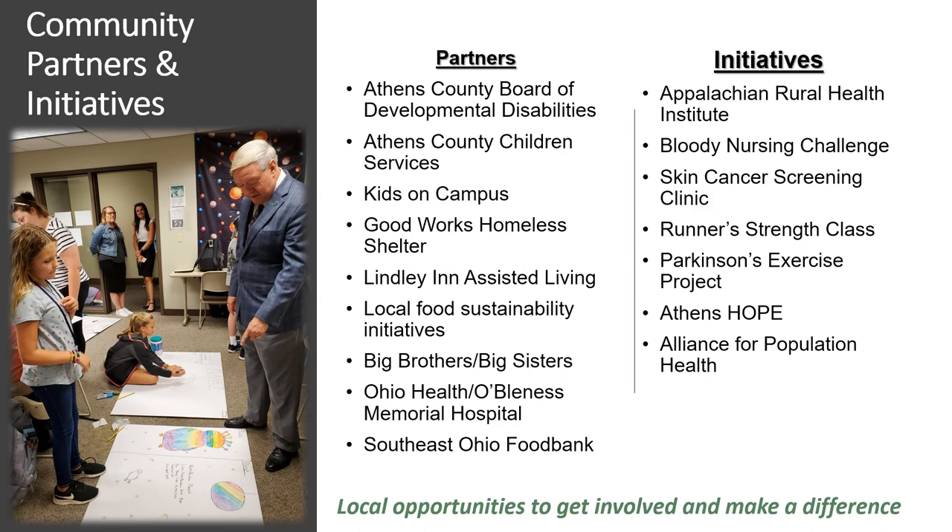We also have opportunities for students to get involved with our college partnerships and initiatives. If you're unfamiliar with Athens and southeastern Ohio, we have created many initiatives as a college to make an impact on our area. Across all majors in the college, students share an interest in helping others, and we believe that doesn't have to wait until after graduation — it can be a part of their education.